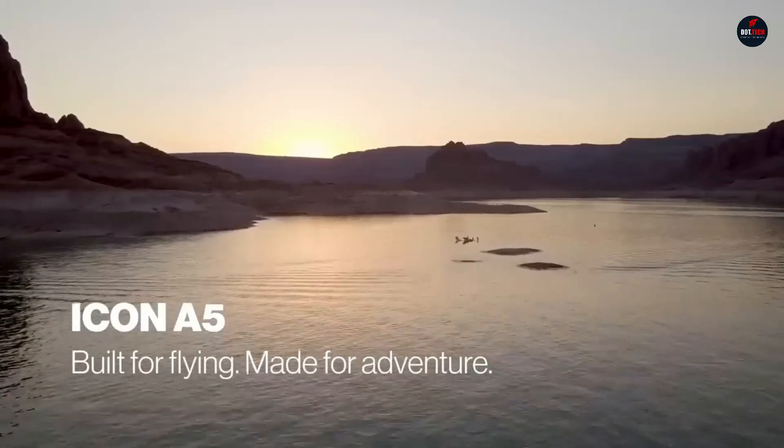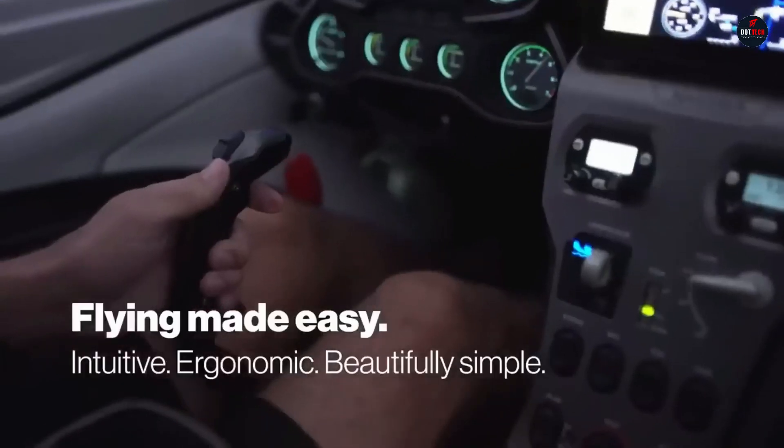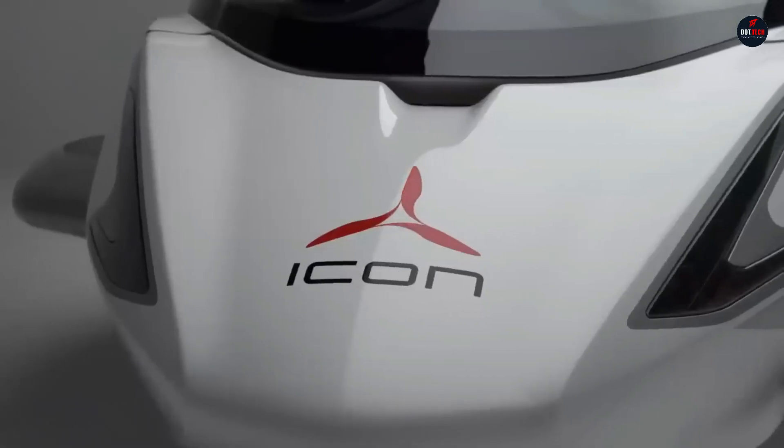The Icon spin-resistant airframe and Icon parachute system are designed to put safety first, so you may fly with confidence every time. The Icon encourages all pilots, from novices to veterans, to confidently and stylishly embrace the pleasure of flying.